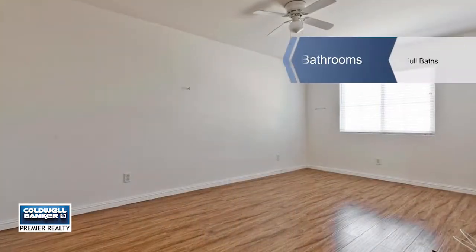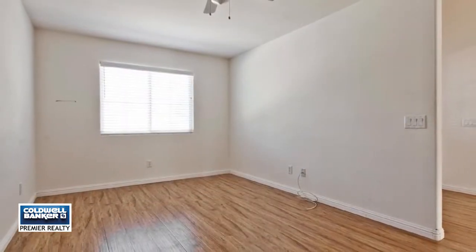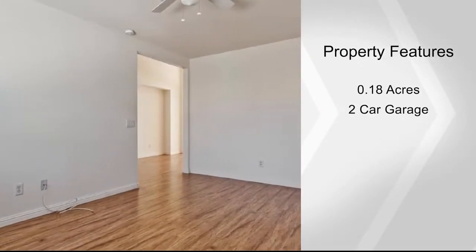Hosting a party? There's plenty of room in the den to entertain when it gets too hot in your large backyard. Make great memories in your new place to call home by calling Clark today.